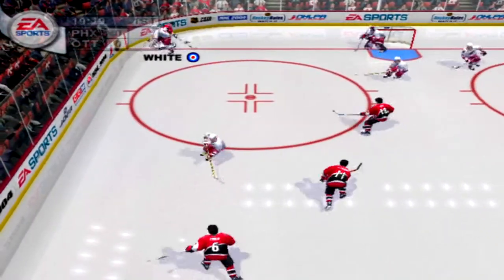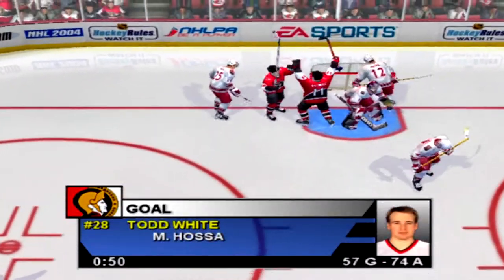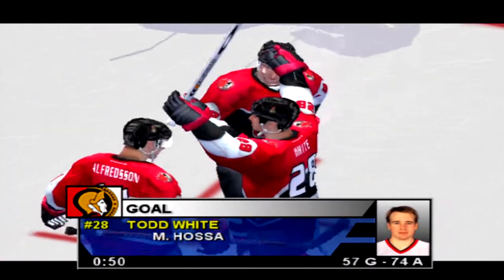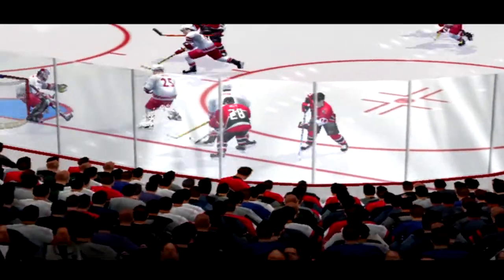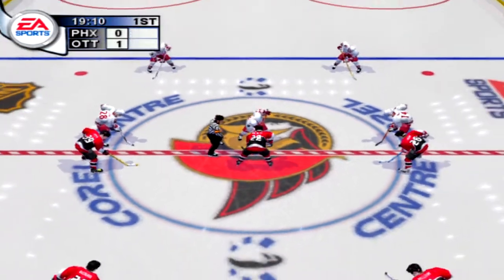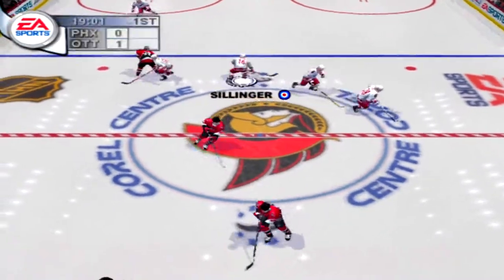Vaninen grabs the puck. Backhand shot. He scores! From the backhand to the back of the net in one smooth motion. Foley had no chance on that shot. Looks like this game is going to be fast-paced. That's what the fans want to see.